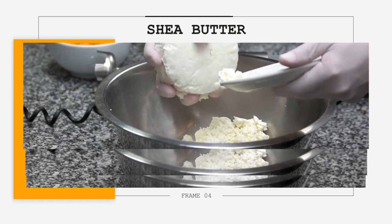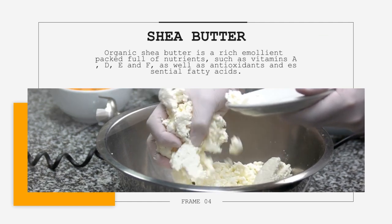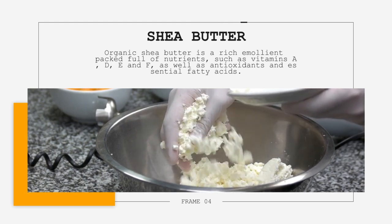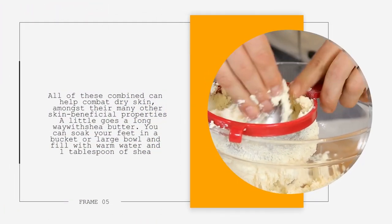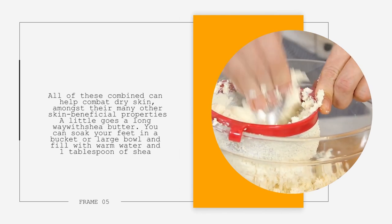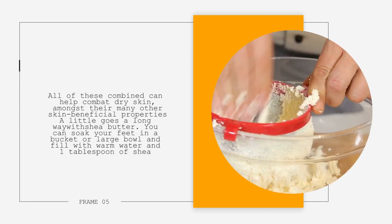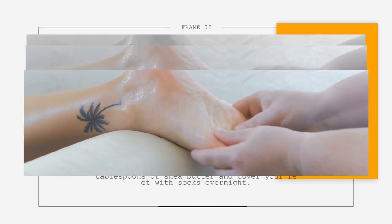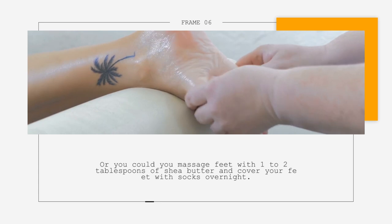9. Shea Butter. Organic shea butter is a rich emollient packed full of nutrients such as vitamins A, D, E, and F, as well as antioxidants and essential fatty acids. All of these combined can help combat dry skin, amongst many other skin beneficial properties. A little goes a long way with shea butter. You can soak your feet in a bucket or large bowl of warm water with 1 tablespoon of shea butter for 15 minutes. Or, you could massage your feet with 1 to 2 tablespoons of shea butter and cover your feet with socks overnight.